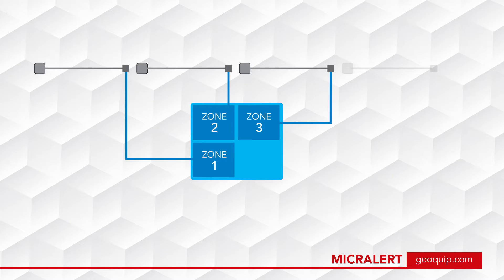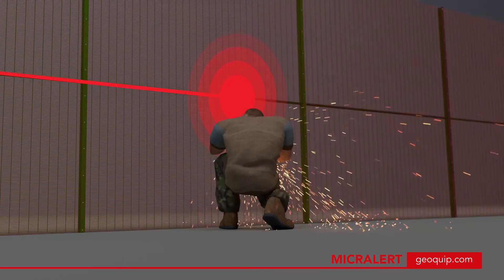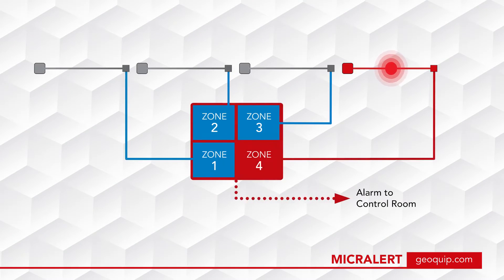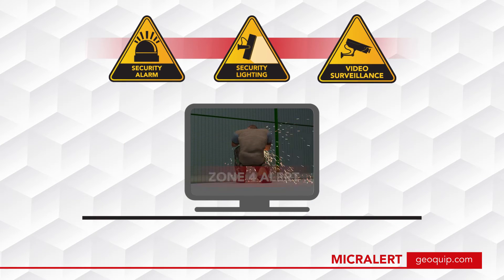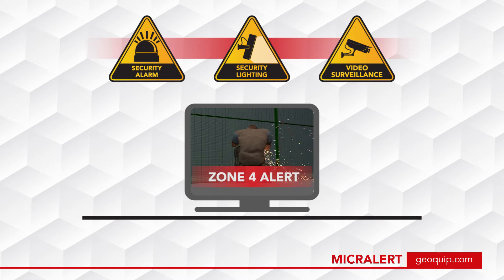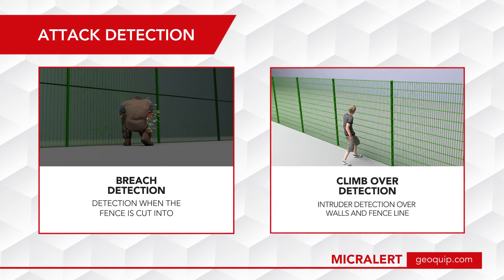A feeder cable relays the data to one of four zones on the MicroAlert processor. An attack within a zone alerts the MicroAlert processor, which informs the control room, triggering the alarms, lights, and CCTV, and pointing security to the attack zone.